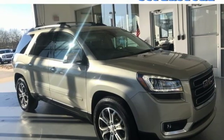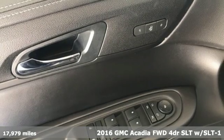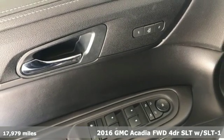Here's a 2016 GMC Acadia. There's room for family and friends and their cargo alike in this Acadia.